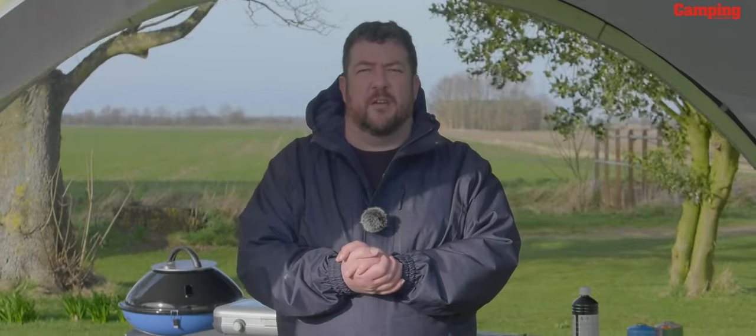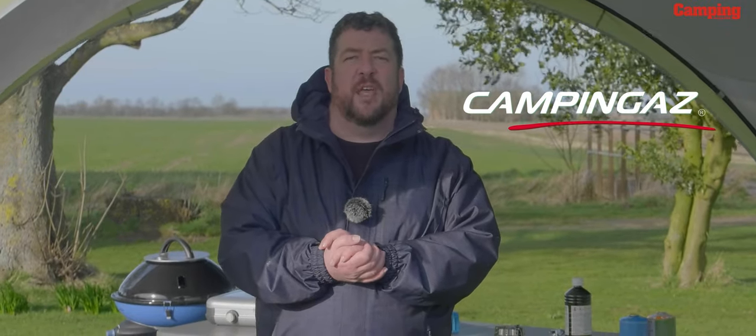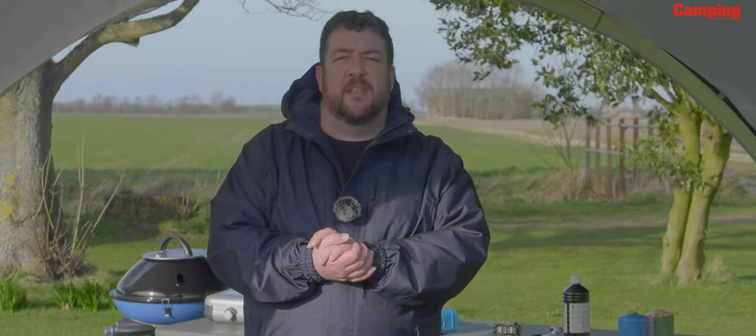Thank you for watching our latest video on camping with gas in association with Camping Gas. Hope it was useful for you. If you're looking for more camping information, subscribe to our YouTube channel or visit our website.